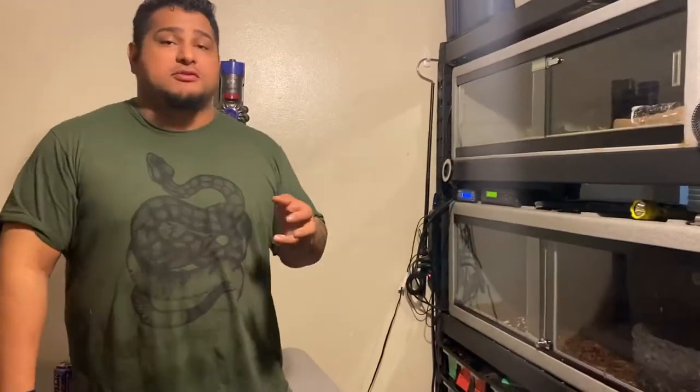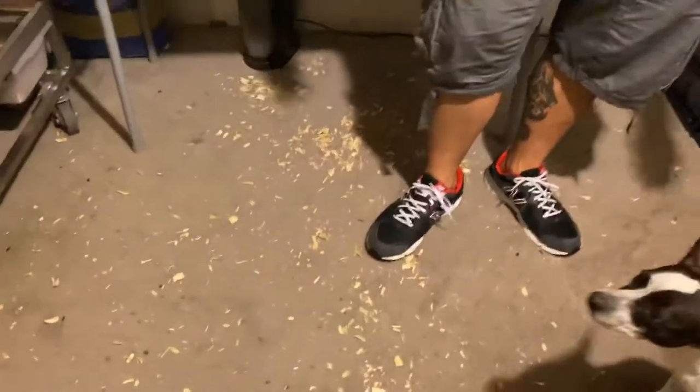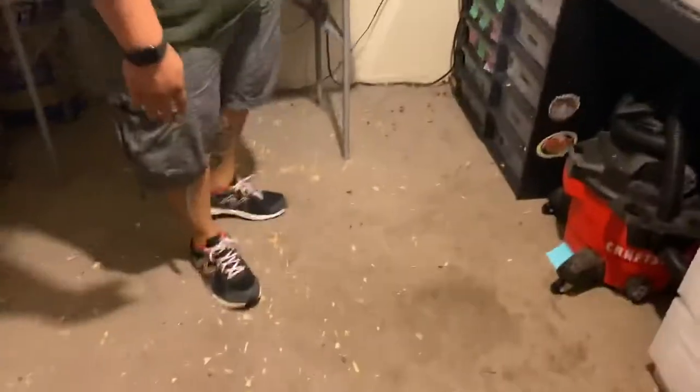Welcome back to Afterlife Reptiles. As you can see, I have a mess, and that's just to give you a good idea - people usually try to clean up for YouTube videos, but I thought it'd be a good idea to show you how messy you can get. This is not from days and days of bedding collecting up.